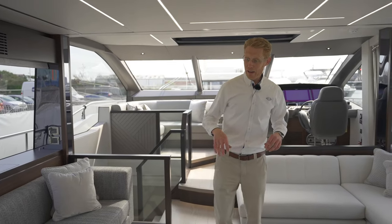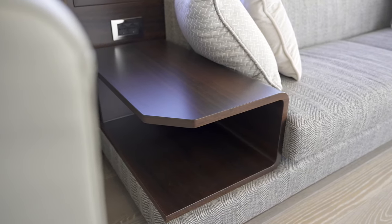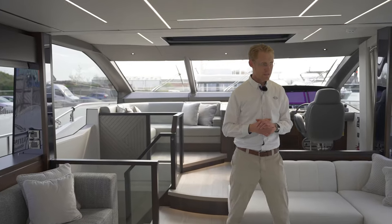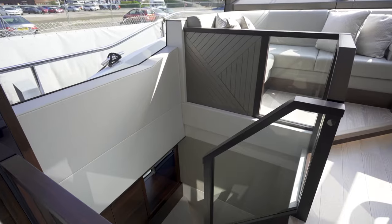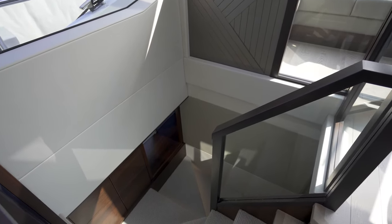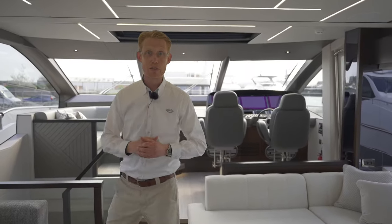One particular detail I like is this little u-shaped coffee table at the aft end of the port side sofa — a very nice design detail that looks very sophisticated. As we go forward, there's a very nice staircase which takes you downstairs to the lower accommodation. The storage below that staircase even has space for a washer/dryer and your suitcases and other luggage.